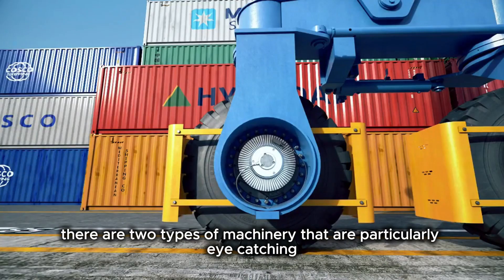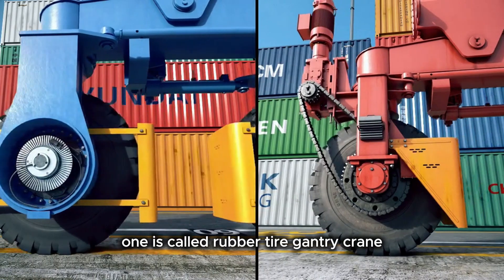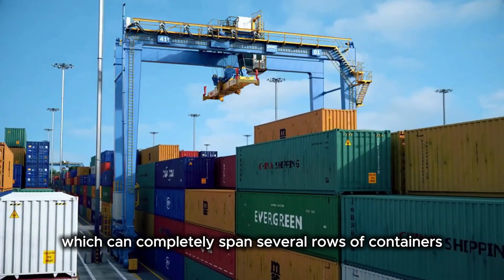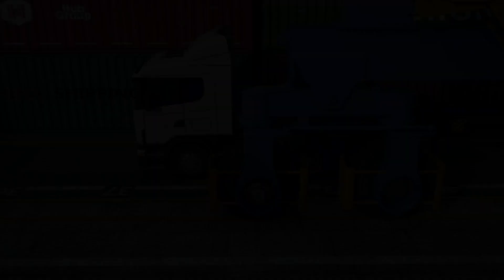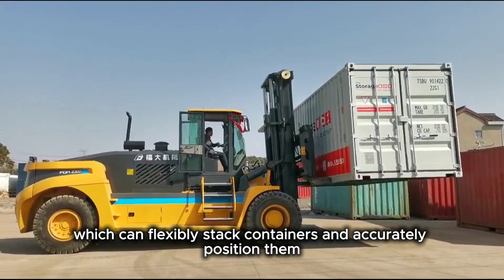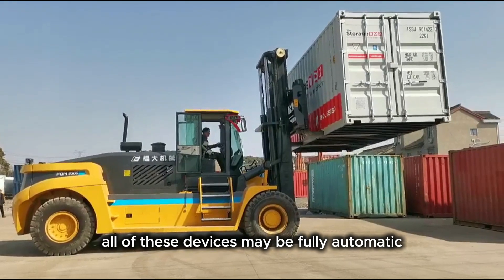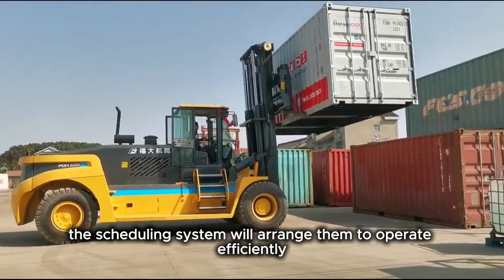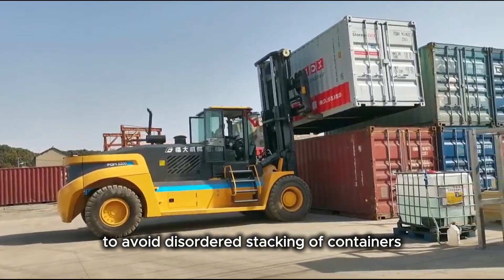In the port, there are two types of machinery that are particularly eye-catching. One is called the rubber-tire gantry crane, which can completely span several rows of containers and even run on tracks. The other is the telescopic forklift, which can flexibly stack containers and accurately position them. All of these devices may be fully automatic or controlled through human-machine collaboration. In smart ports, the scheduling system arranges them to operate efficiently to avoid disordered stacking of containers.